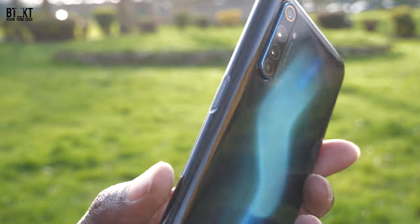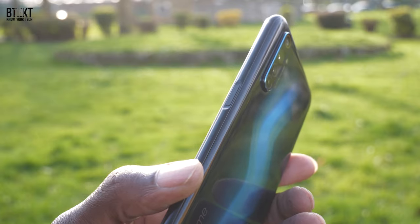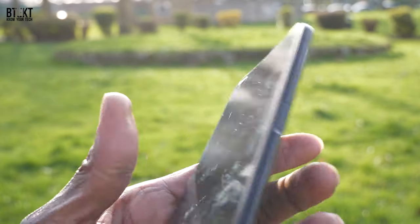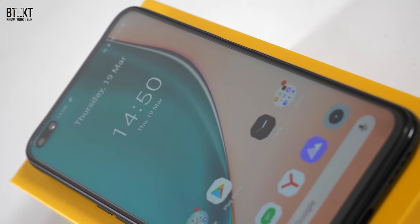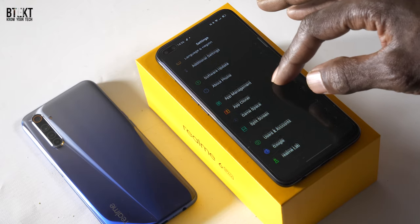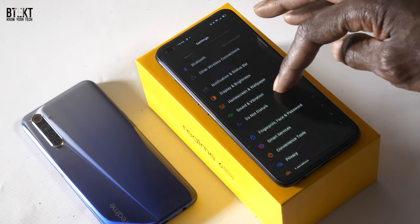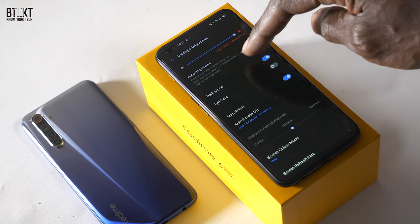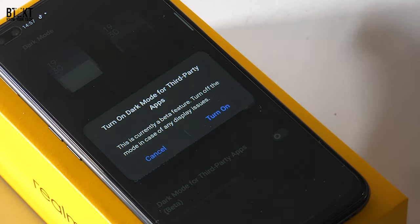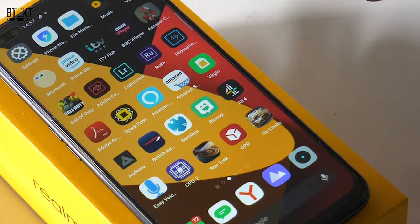Just like the X50 Pro 5G that I reviewed the other day, this runs Realme's new user interface, Realme UI, based on Android 10. I've been using it for the past few weeks on the X50 Pro and I really like it. They've kept it very close to stock Android, but it does have Realme touches here and there. As well as the standard virtual navigation buttons, there are two other types of swipe gesture navigation. Dark mode is extremely good in Realme phones, and it gives you the option to force third-party apps to go dark. This feature is still in beta and might not work perfectly with all applications, but it's great that almost everything we commonly use now has a dark mode.